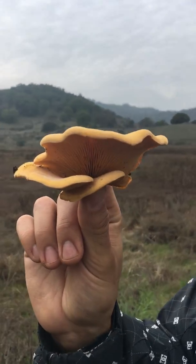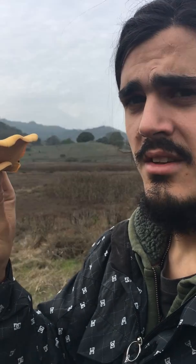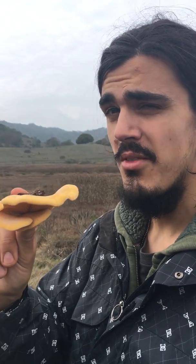One of the ways you can tell: it's bright orange. Also, it doesn't smell good. So beware of the orange oyster.